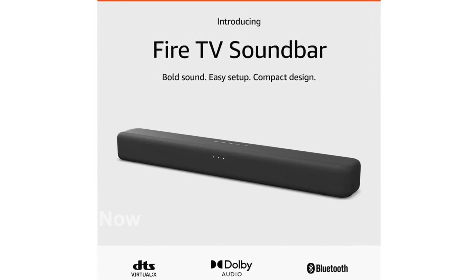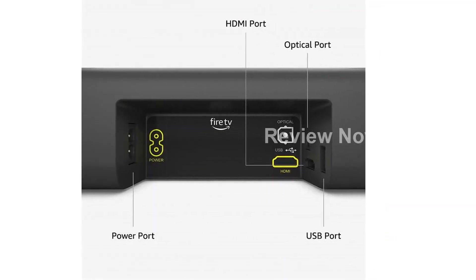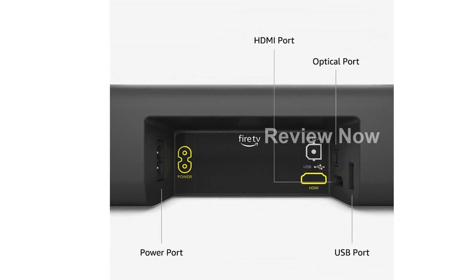Not only does the Fire TV Soundbar enhance your TV audio, but it also allows you to stream audio wirelessly through Bluetooth. Connect your phone or tablet and fill the room with your favorite music.